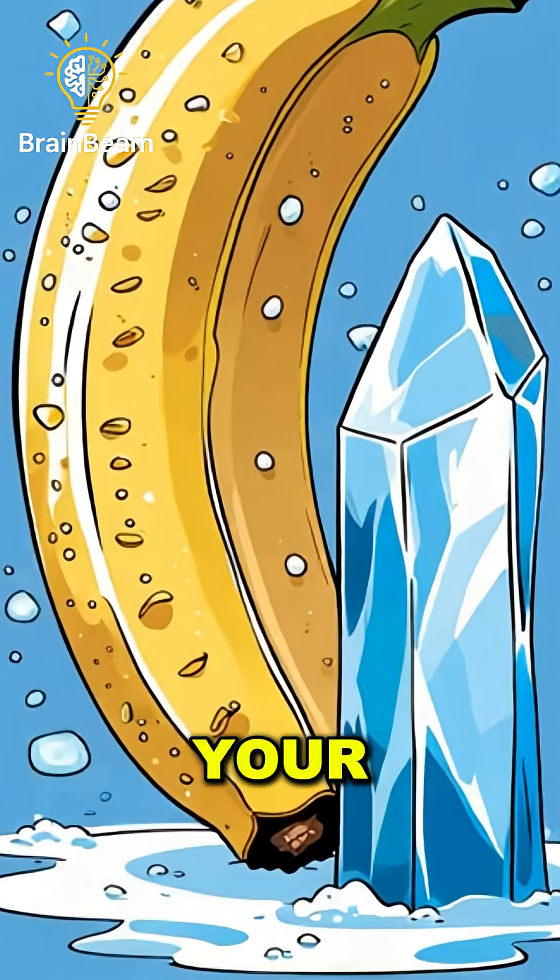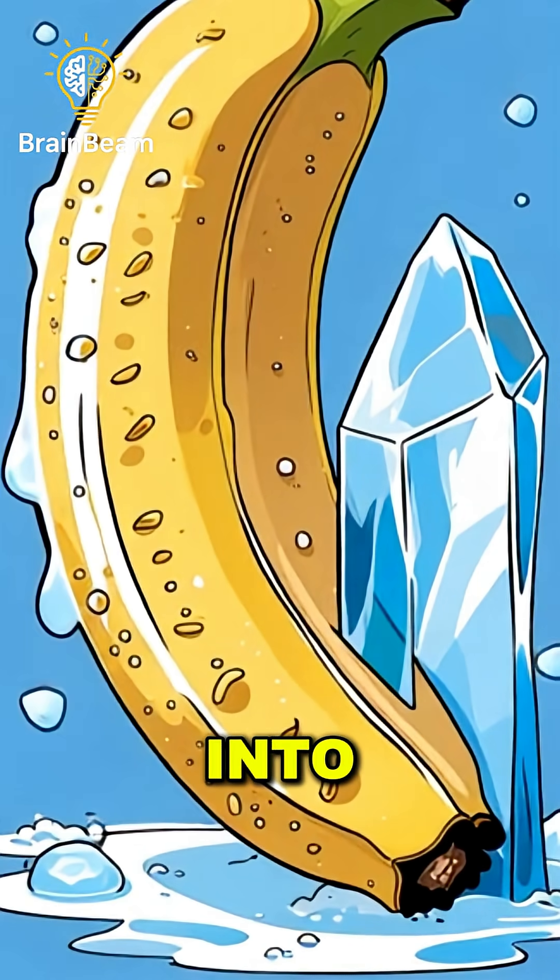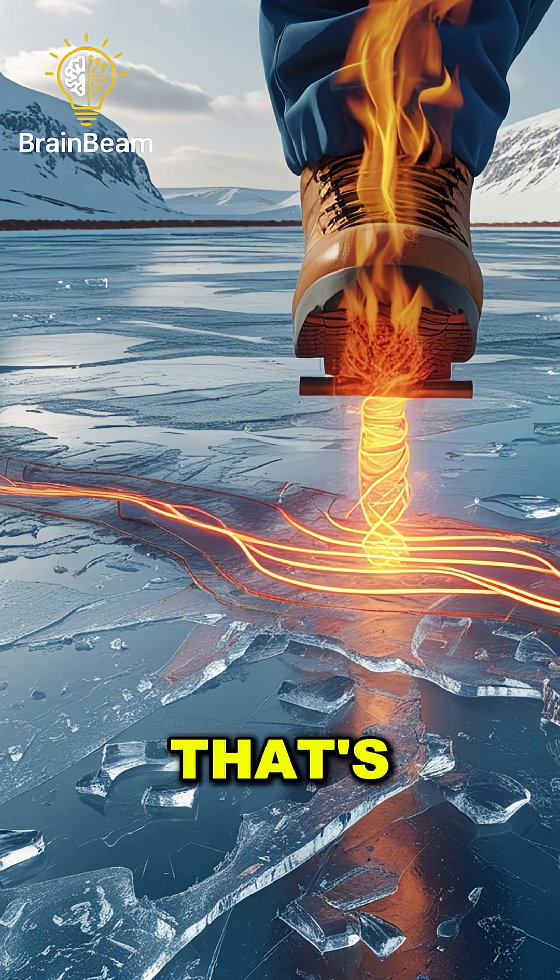So when you step on it, your pressure and body heat make that layer even more liquid, turning it into a tiny film of water — and that's what makes ice feel like nature's own banana peel.